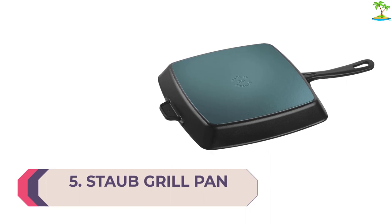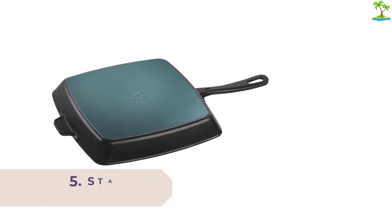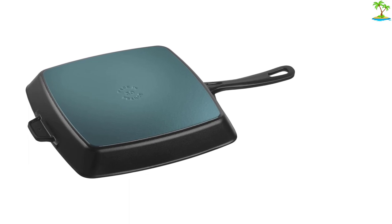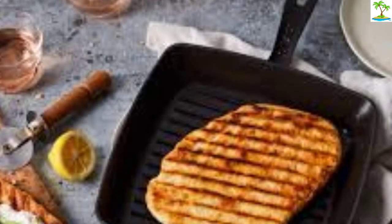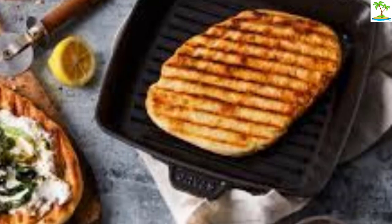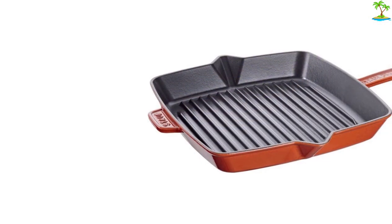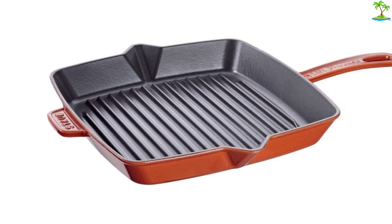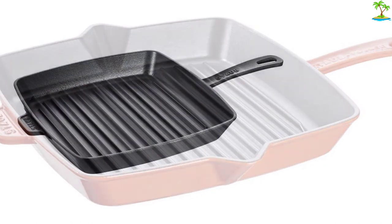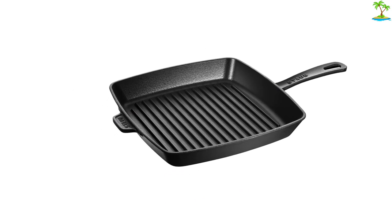Number 5: Staub Grill Pan. Achieve that fresh-off-the-grill experience indoors with the Staub Square Grill Pan. High grilling ridges result in perfect grill marks and allow fat to drain for healthier cooking, while the enameled cast iron surface creates excellent heat retention and doesn't require any extra seasoning. From grilled steak cuts and burgers, it's also great for grilling veggies and making toasty paninis. The 12-inch size is perfectly roomy for cooking multiple pieces at once. Almost everyone loves their Staub Grill Pan, but the biggest downfall is that those ridges make it a little more involved to clean.